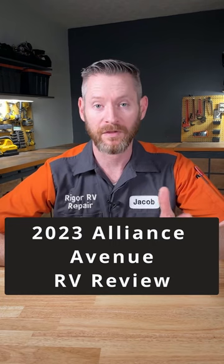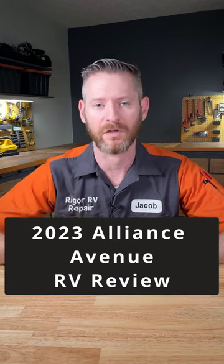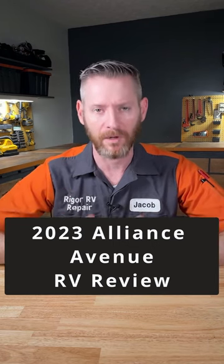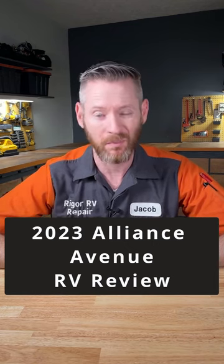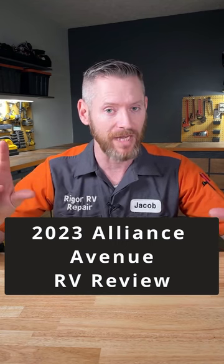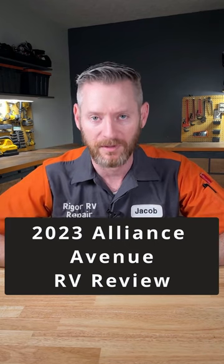So would I buy this RV? Unfortunately not, and it's sad because the previous year model had a slightly better slide system. I really don't recommend buying RVs that have the BAL Accu slide. When it breaks, it can actually bend the frame inside the wall of your RV, leaving you with a totaled camper — in my opinion, not worth it.